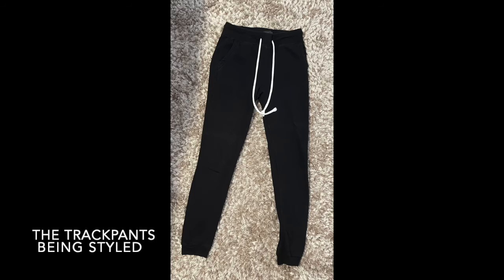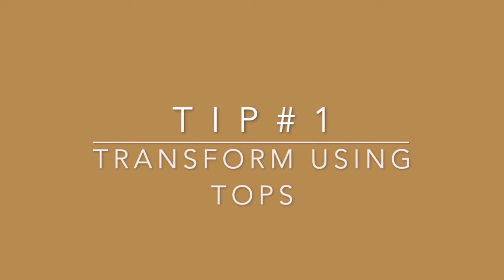If you want to be comfortable yet chic and stylish when you have to head out and don't want to change, my first tip is to style up your track pants using shirts or tops. The perfect top can elevate your track pants from looking loungy to business casual or even fancy and sophisticated. All you have to do is wear a top but it completely changes your look.